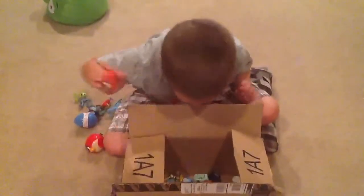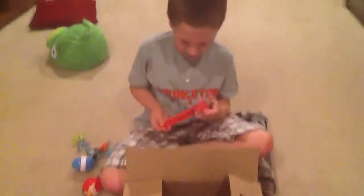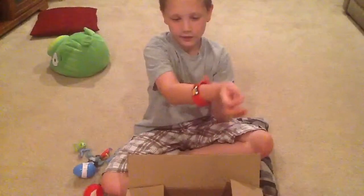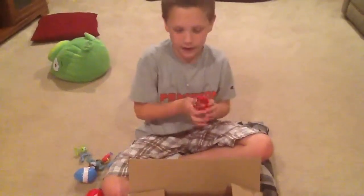Here's my Angry Birds slap bracelet. Watch this! Whoa! How awesome is that? Very awesome.